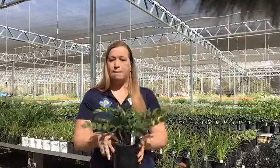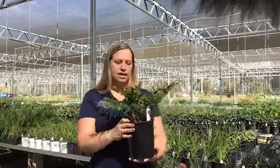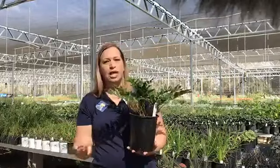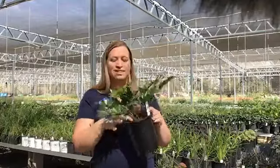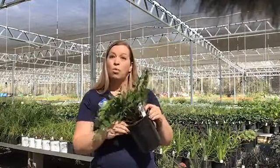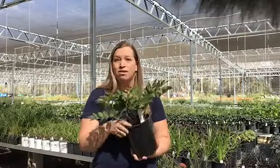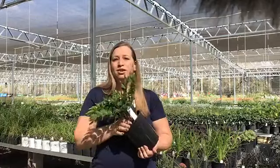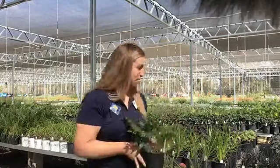You're also going to want to pick up the plant. I know this is a pretty subjective thing, but you don't want the container to be too light or too heavy. That's going to indicate whether it's well watered but not super saturated — not a lot of water dripping out — or if it hasn't been watered in a while, which could cause the plant some stress. So look for all of those signs as you're making your plant selection.